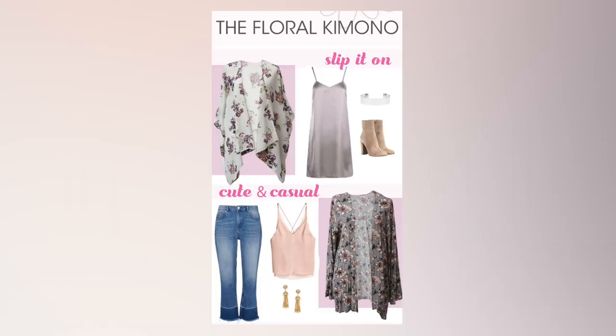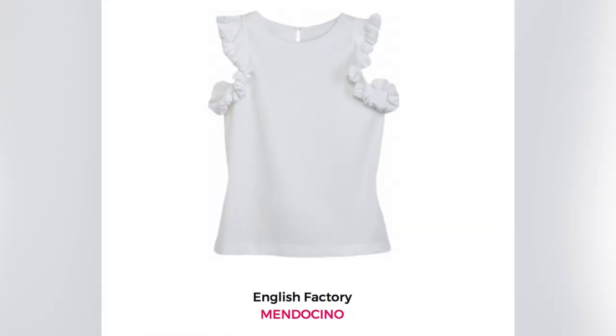Number four: kimono or robe. That boho chic 70s vibe looks good with everything — dress, denim, bathing suit. It's perfect for travel because you could wear it one night over a dress for dinner and then poolside the next day. Mendocino has a lot, Honey has a lot. And then last but not least, number five: something white. We got to lighten up. As we talked about, everyone has way too much black in their closet, so something white.